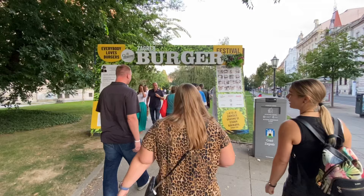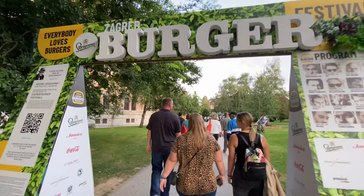Here we have the burger festival this week in Zagreb — we have the film and food festival going on and the burger festival.